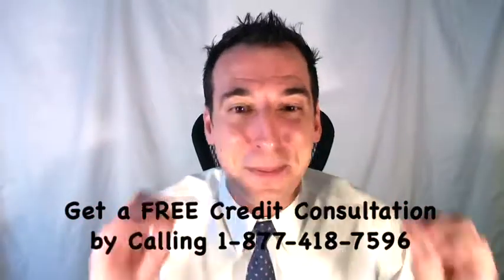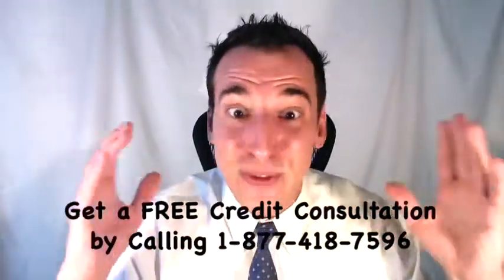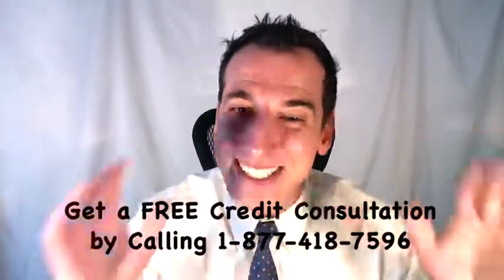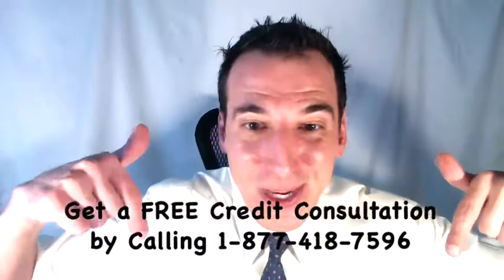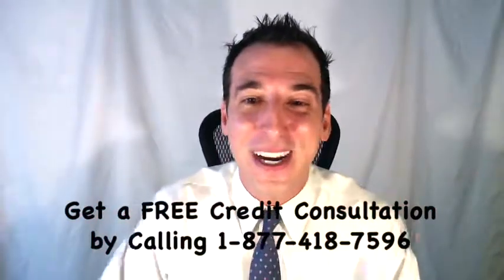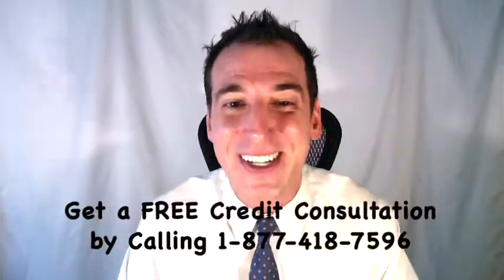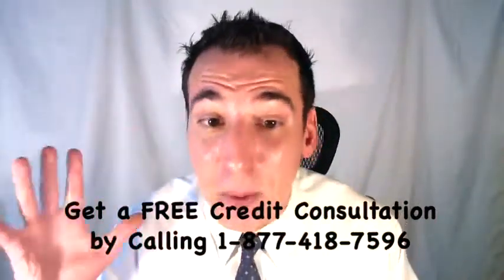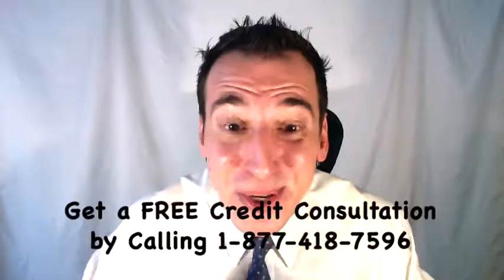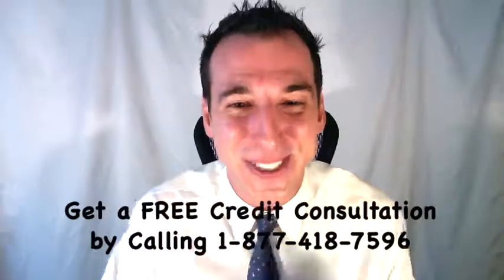If you'd like some help, you can get a free credit consultation by calling toll-free 1-877-418-7596. We're going to include a link in the description below to an article on our website for the full story. We also have a free report available there: the seven proven ways to boost your credit score. Subscribe and join our congregation, because coming up next we're talking about that credit report dispute process to remove the charge-off listing from your credit report in detail.